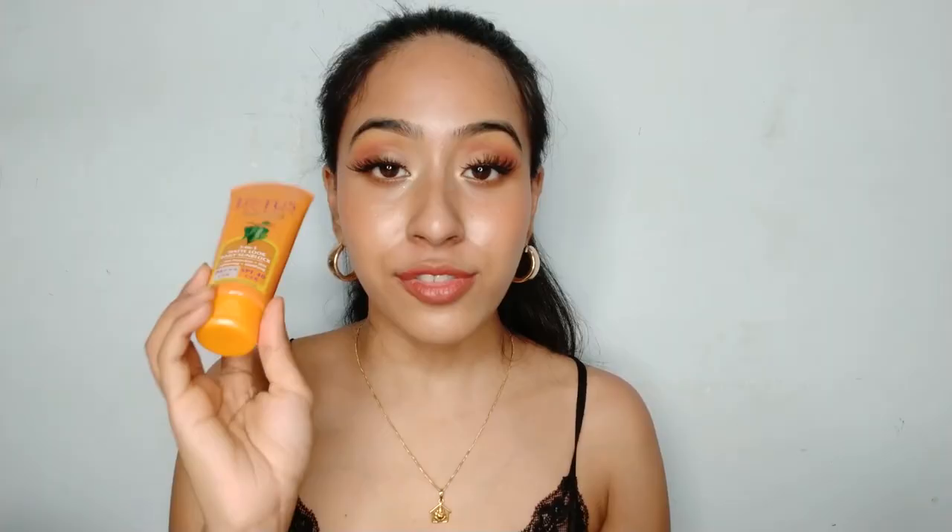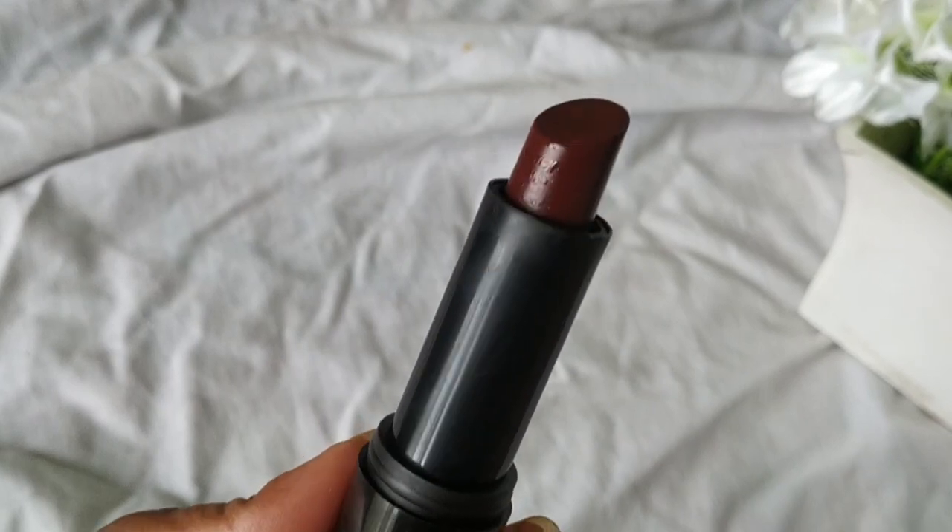Another thing I got is the Lotus Safe Sun SPF 40 sunscreen. I've been using this for three days now and I really enjoy it. It's a matte formulation that doesn't leave a white cast on my face at all. Even though I have dry skin, I don't want my skin to look greasy throughout the day, and this has been really really helpful with that.